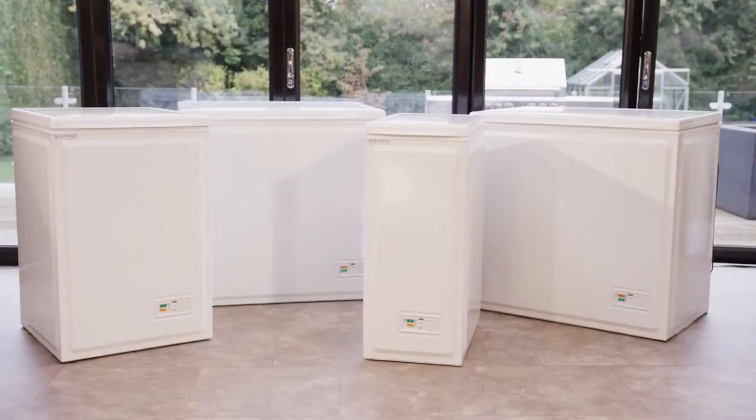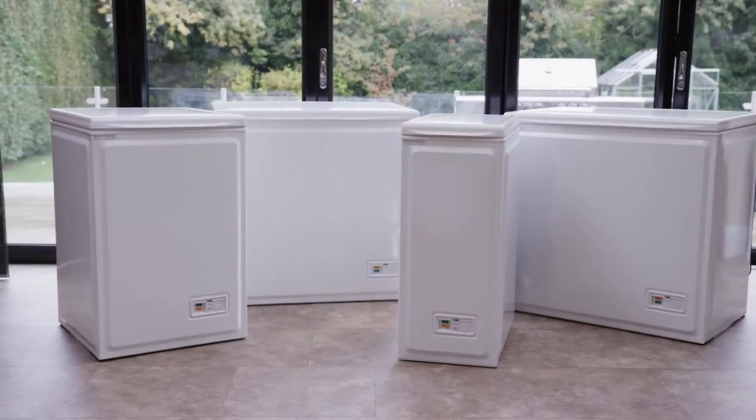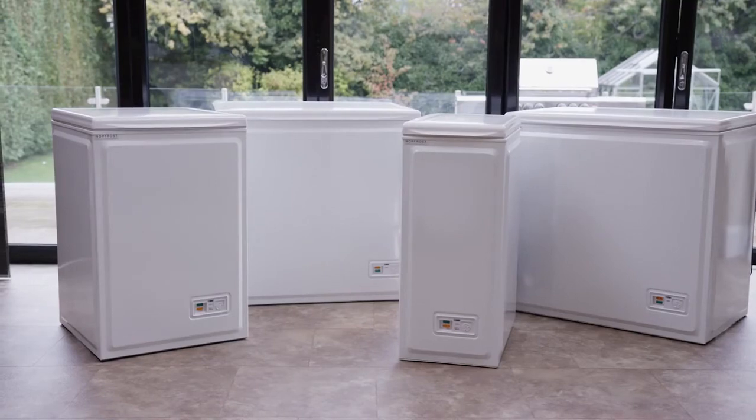In the event of a power cut, a Norfrost chest freezer will keep your food frozen for up to 24 hours. So you won't need to worry about the Christmas turkey or the barbecue burgers while the power is being restored.